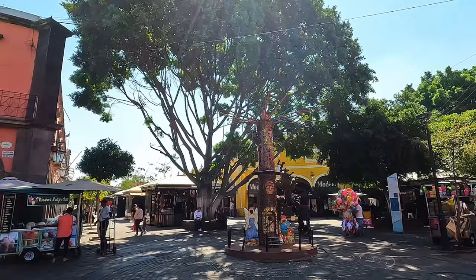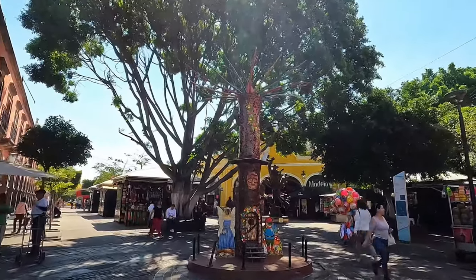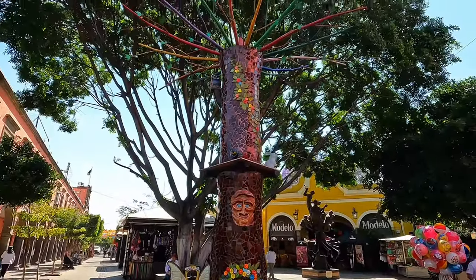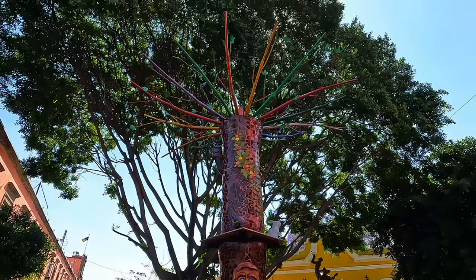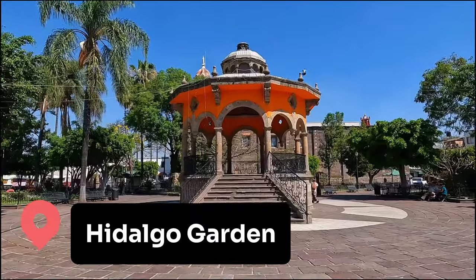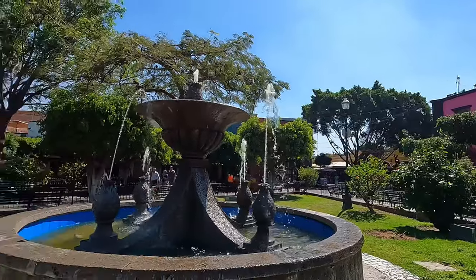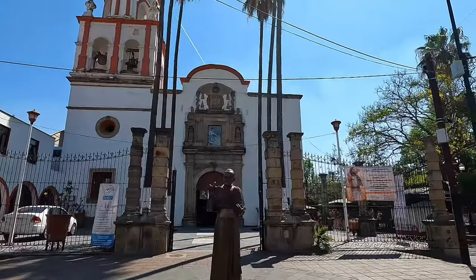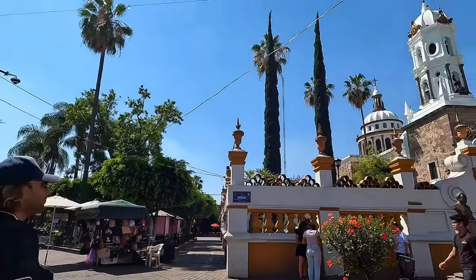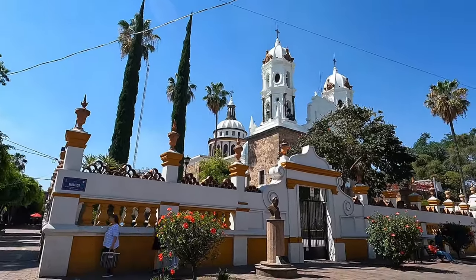Look how magical this place is — it's all about details. Everywhere you can see these art pieces, so freaking cool. There are also a few churches. We really notice that Mexican people love churches — everywhere you go you have plenty of them in each city.